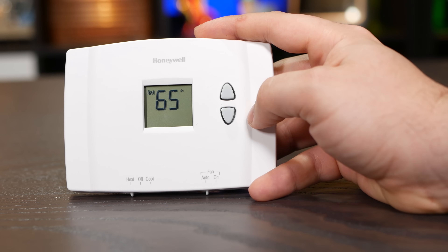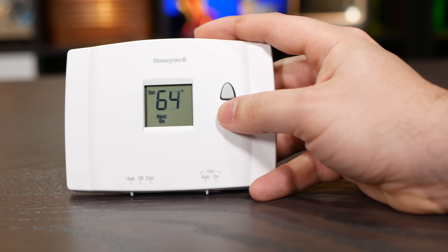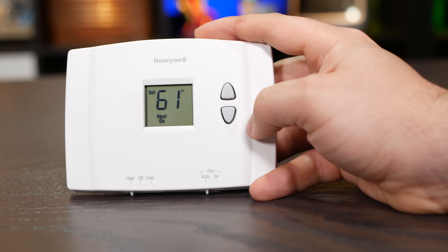Thermostats are a reactive means of controlling temperature output. If the current temperature is lower than the thermostat's set point, it will command heat from the furnace. After the house has warmed to a certain degree beyond the set point, it will stop commanding heat. Even though it has only a binary state — either on or off — it is able to regulate temperature by running the furnace periodically to stay within a set temperature range.